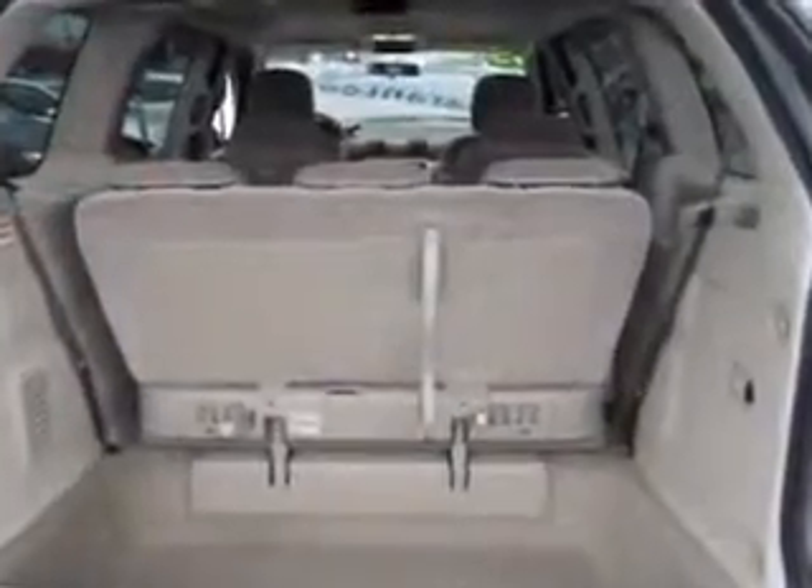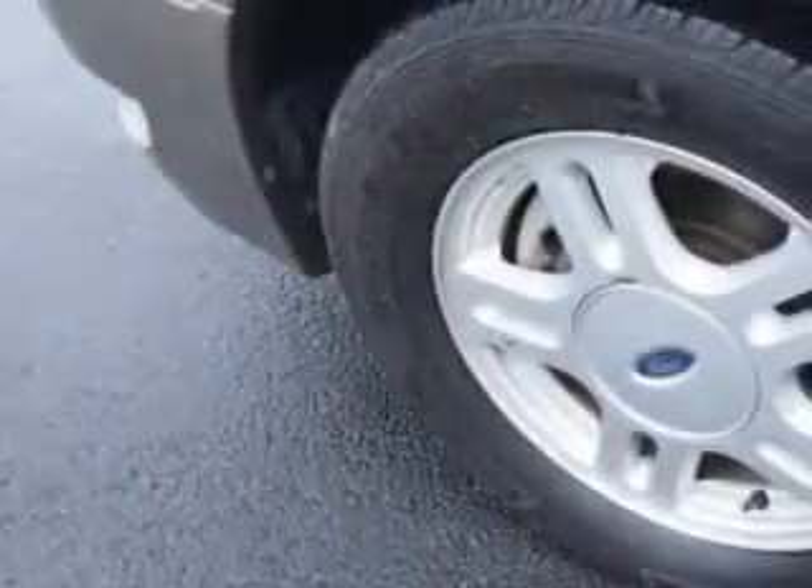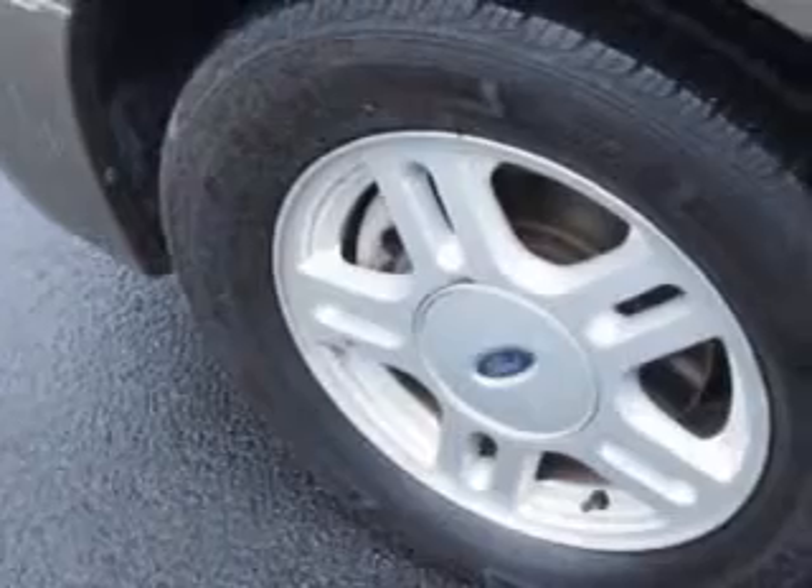Enjoy this utility van with features like quad seating, alloy wheels, anti-lock braking system, dual airbags, steering wheel audio controls, CD player, third seat, power side mirrors, thermostat, fold-down rear seats, vanity mirror, dual sliding doors, cruise control, and much more.